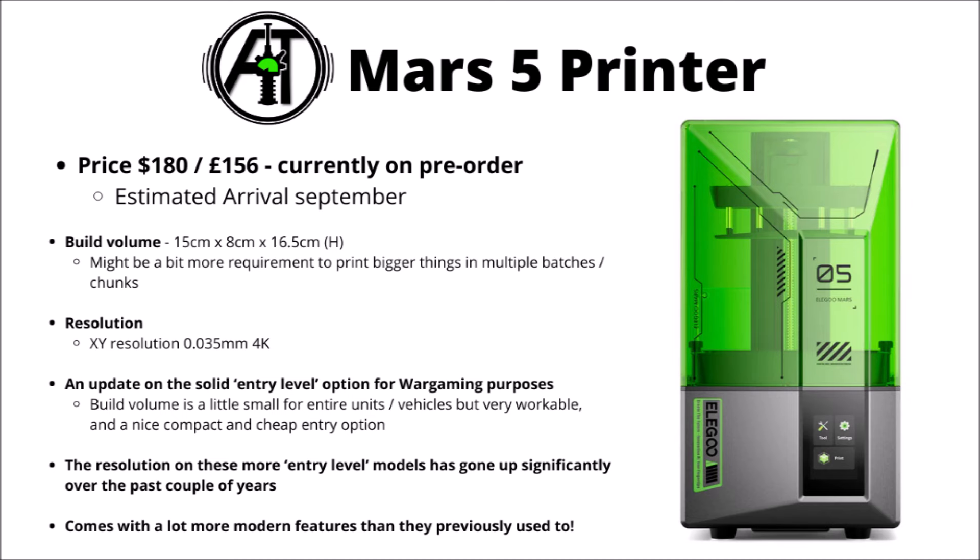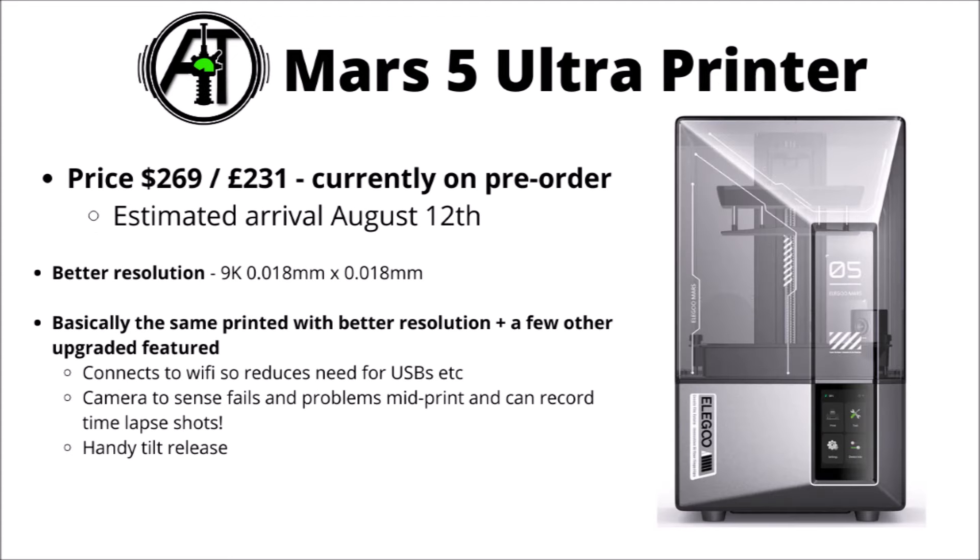The XY resolution is absolutely fine for the vast majority of wargaming purposes, though given this is the entry-level one a few of their others are a bit better. It's certainly been improving a lot year on year, with even their entry-level ones being genuinely very impressive now. They're also bringing out the Mars 5 Ultra, priced at £230 or $270.